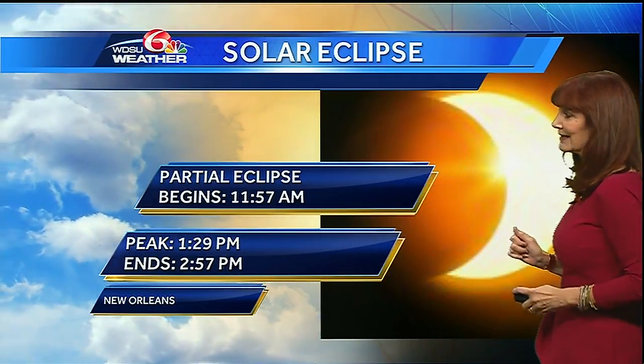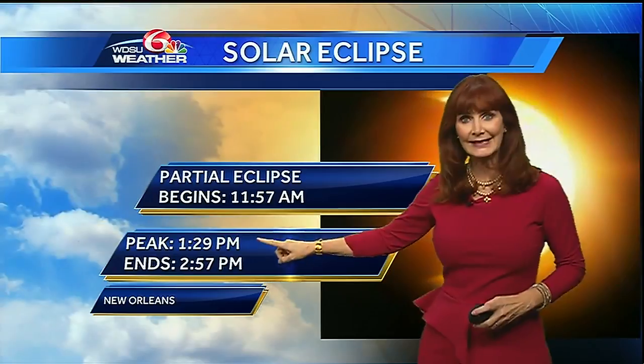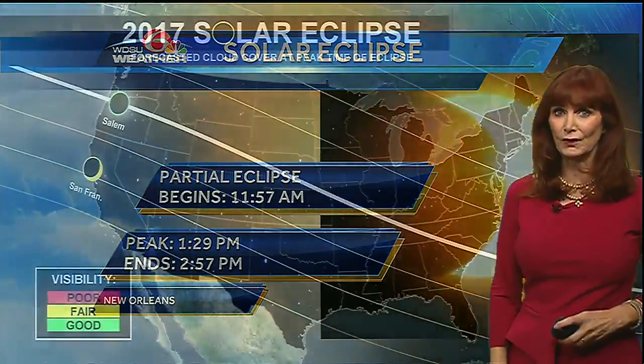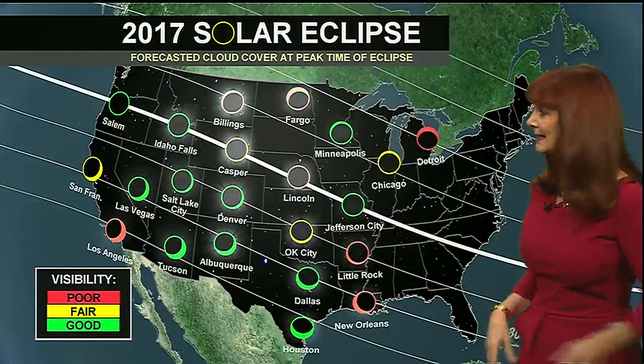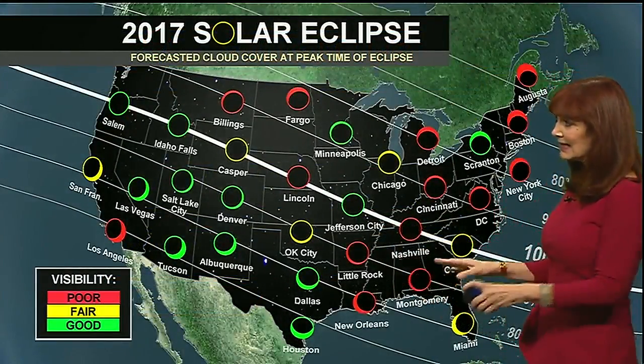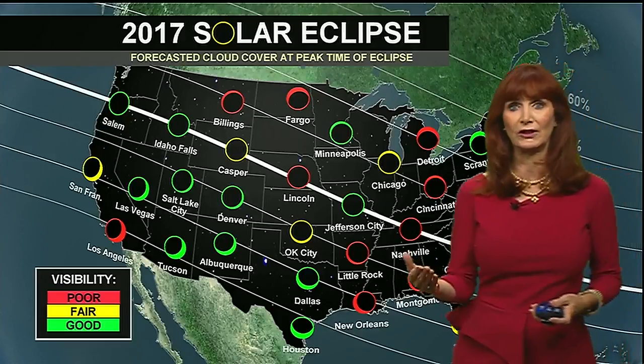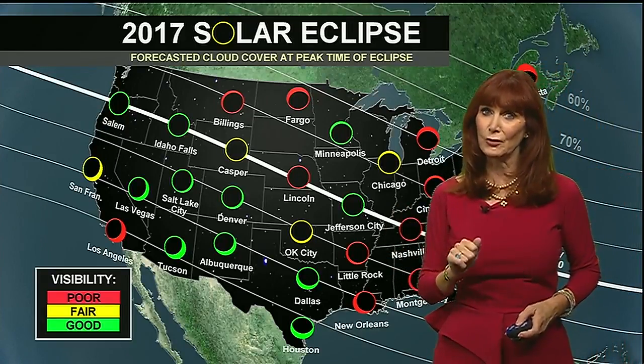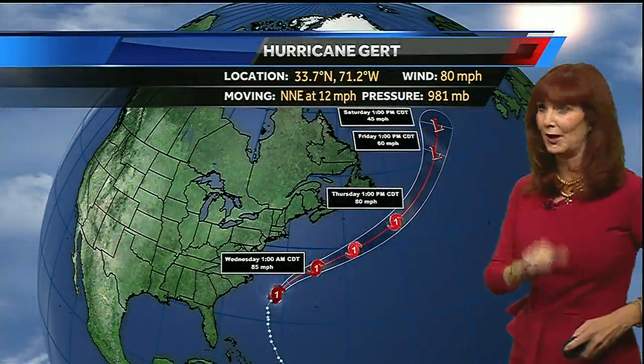The partial eclipse begins at 11:57, it is at its peak at 1:29, and it ends at 2:57 here in New Orleans. The forecast isn't looking great because we're going to have clouds, but I've lowered our rain chances to about 30–40%, so fingers crossed we'll be okay.